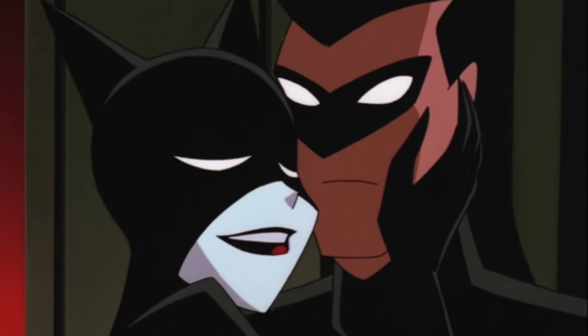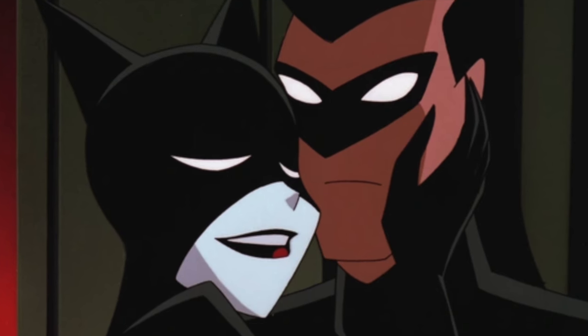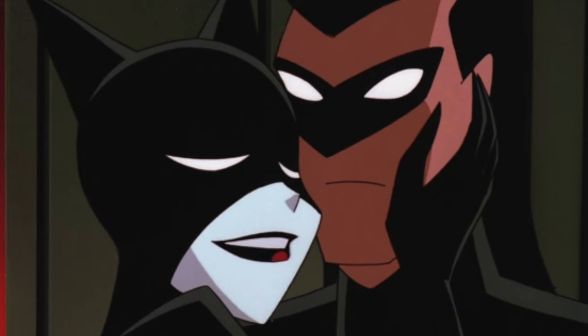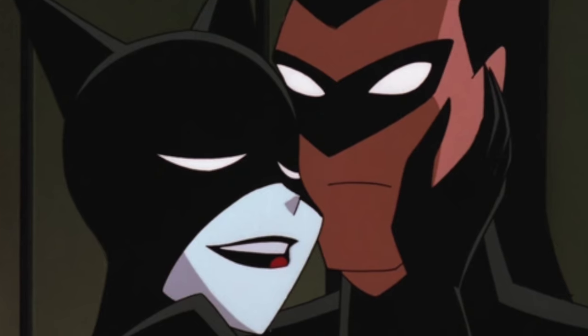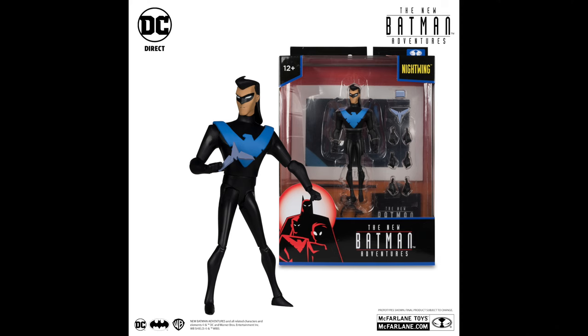Story-wise, in terms of what they did with Selina Kyle for the New Batman Adventures, she in one particular episode had her sights set on Dick Grayson — Nightwing. It was more of a setup; she's just messing with him, kind of to get under Batman's cape a little bit. But I'm happy to say Dick Grayson, Nightwing, will be the second figure in this new New Batman Adventures line.